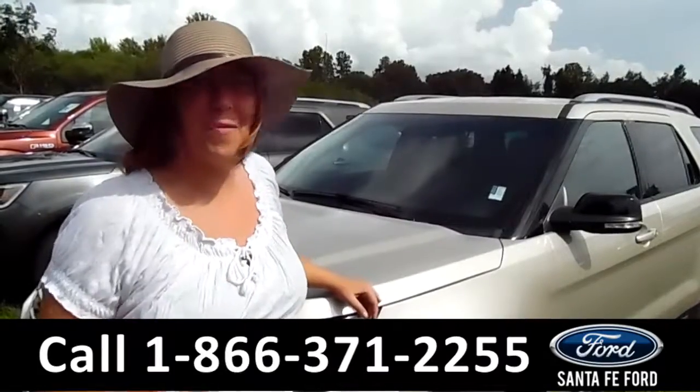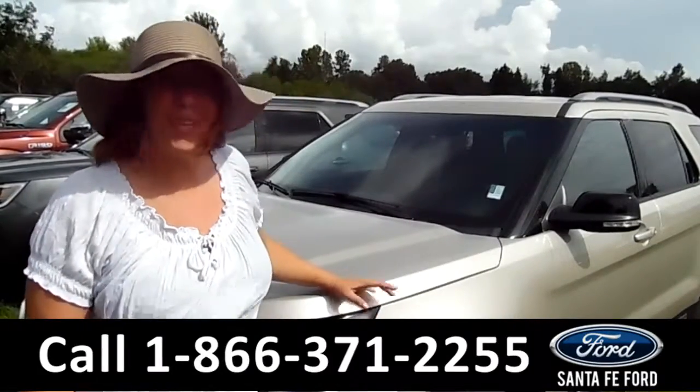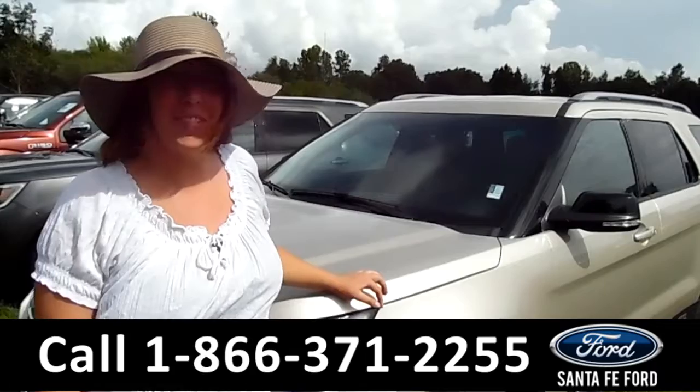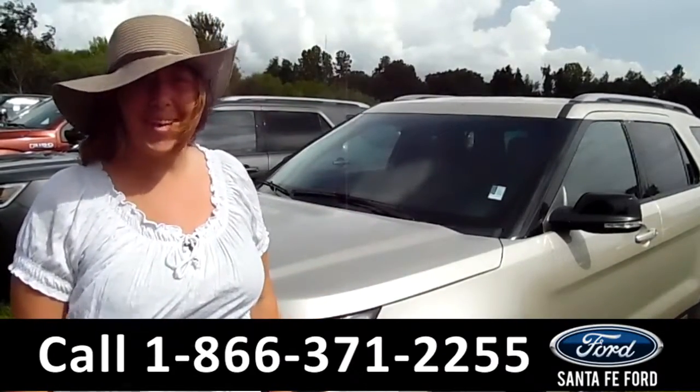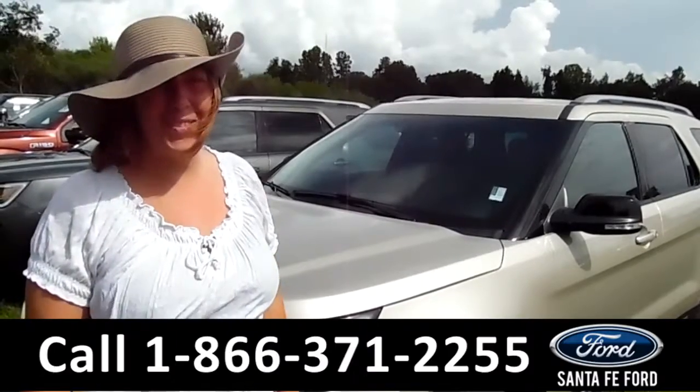Thanks for taking a look at our brand new 2017 Ford Explorer. If you have any questions, give us a call toll-free at the number below, or you can visit us online at SantaFeFord.com. I'm Jen, we'll see you soon.